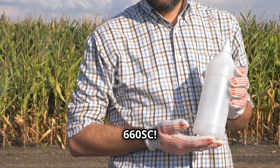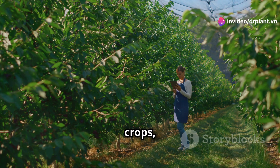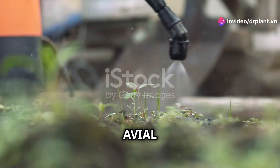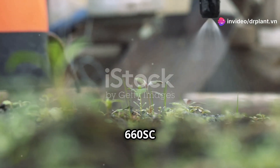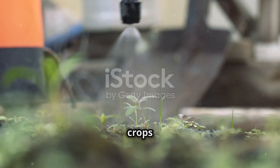Aveal 660 SC. First up, anthracnose. This disease is common in many crops, especially fruits and vegetables. Aveal 660 SC is specially designed to treat anthracnose, helping to get rid of those harmful bacteria and keep crops healthy.